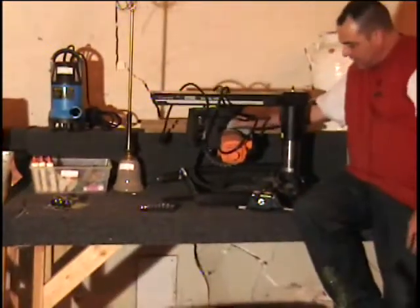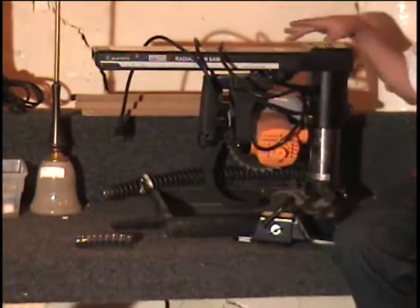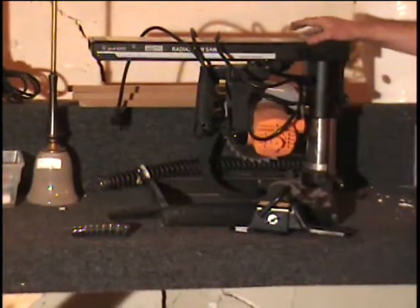Also on the table I have this radial arm saw. This is a woodworking tool. I have the deck to it. Two hundred and sixty dollar retail price on this item.